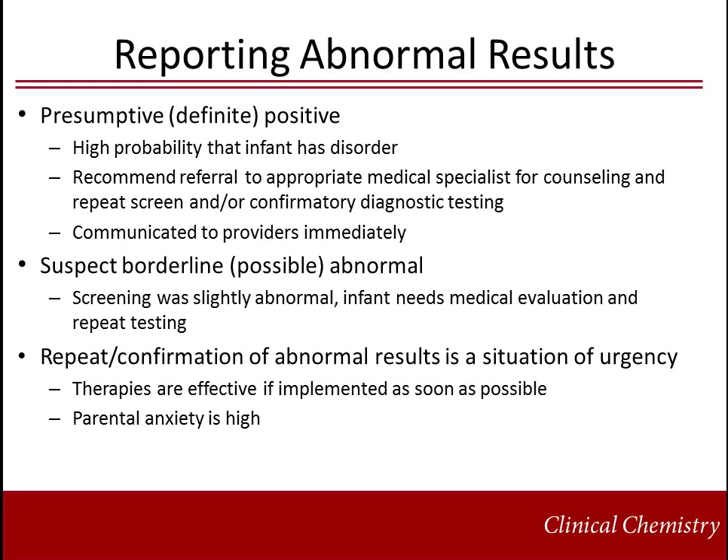Abnormal results are often reported in tiers of severity. Presumptive positives indicate a high probability that the infant has the disorder; results are communicated immediately with recommendation for referral to an appropriate medical specialist and confirmatory diagnostic testing. Suspected or borderline abnormal results indicate that the screening result was slightly abnormal and recommend the infant receive medical evaluation and a repeat collection for newborn screening. The communication and confirmation of abnormal results is a situation of urgency, as most therapies are effective if implemented as soon as possible and parental anxiety is often high in cases of abnormal newborn screens.